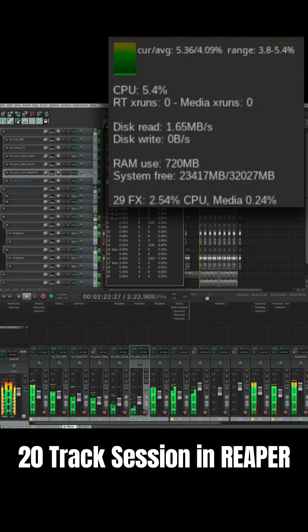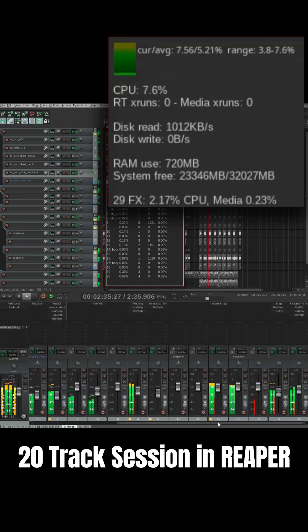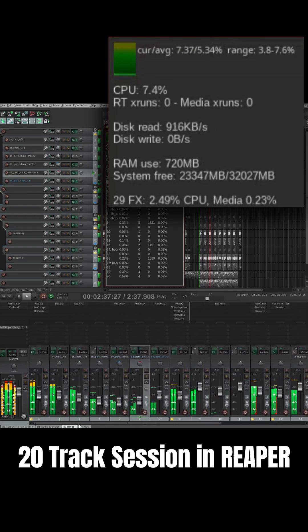And here's Jack. Jack is performing flawlessly. So Jack still has the performance edge, but Pipewire is convenient.